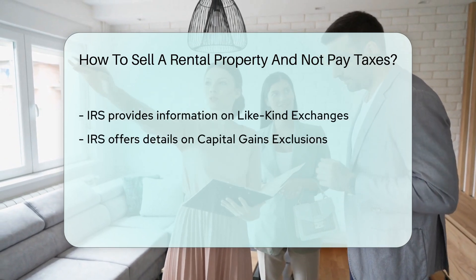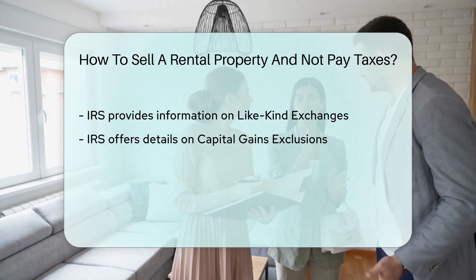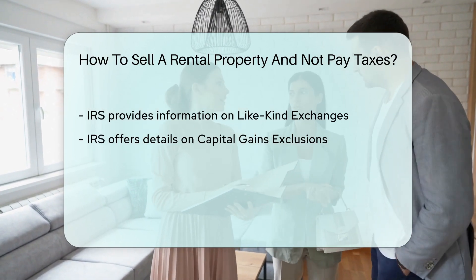Consulting with a tax professional or real estate attorney is crucial to fully understand the tax implications and available options when selling a rental property.